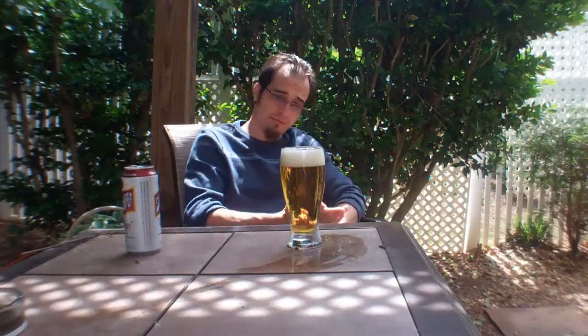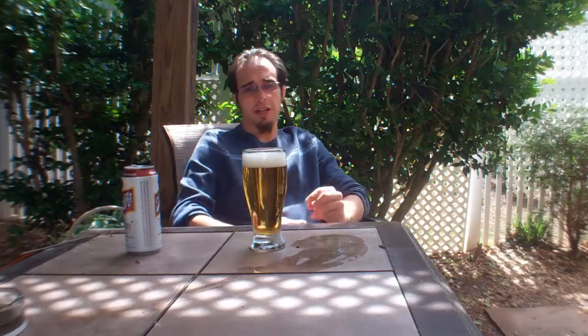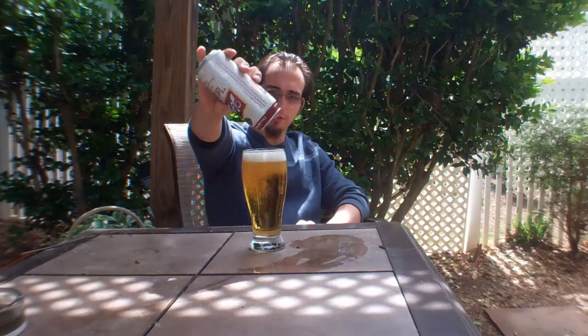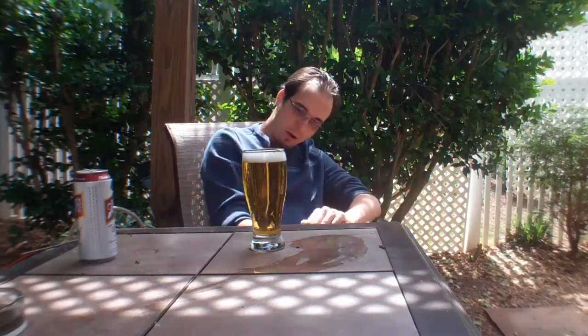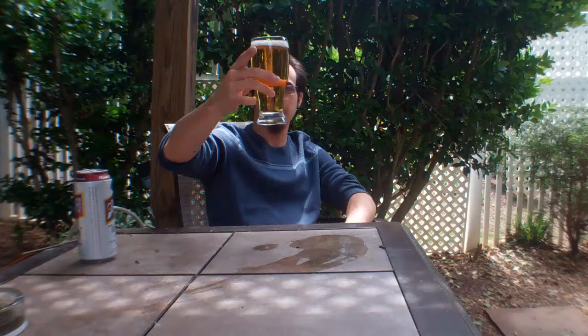Light, extremely transparent — definitely yellow, not even so much as a hint of amber. There's no color variation. The head appears to be light, extremely carbonated, very effervescent, and it also seems to be breaking down insanely quickly. Look at the bubbles — it's like champagne. I'm not even seeing a ton of effervescence in the glass; I would have expected this to be a little more bubbly. As you can see, this took less than maybe 30 seconds for the head to break down completely. All the way — completely translucent, easy to see through.